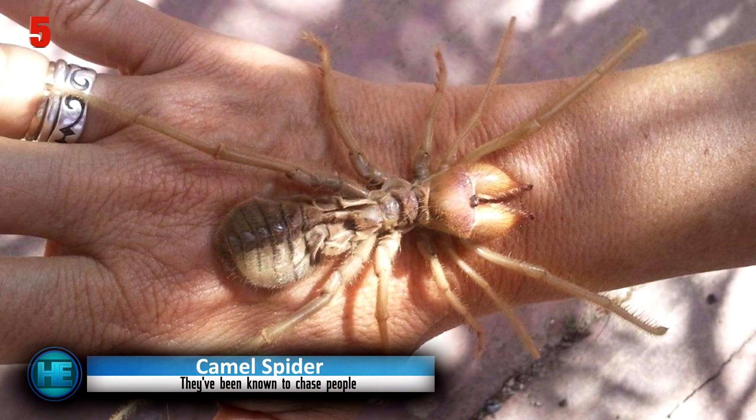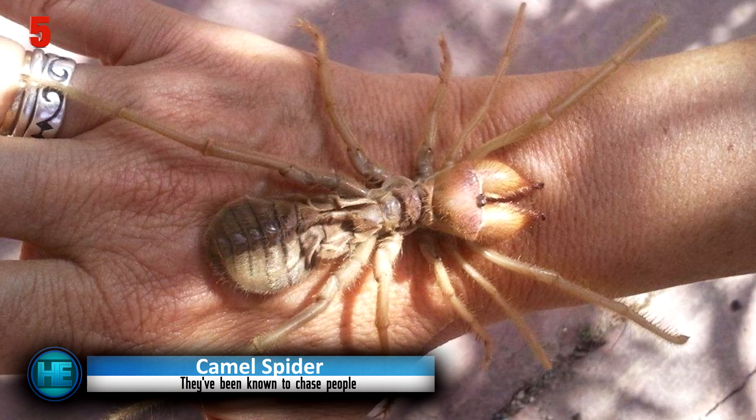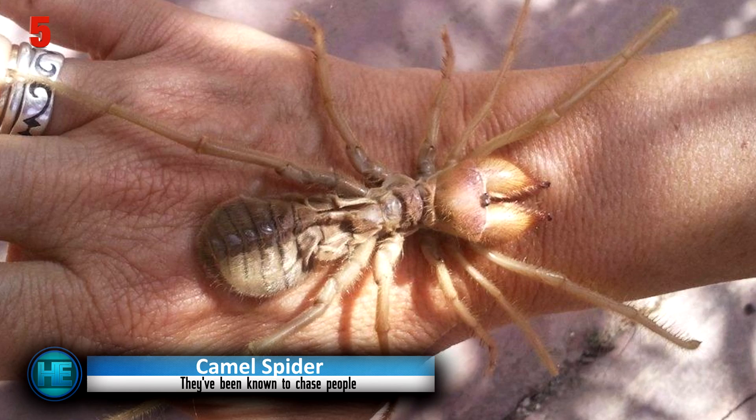They use their unique jaws to basically saw up the bodies of their prey to devour them, and use digestive fluids to liquefy the body remains for easier digestion. Which on its own is a pretty terrifying description — not to mention the fact that they can run up to 10 miles per hour.